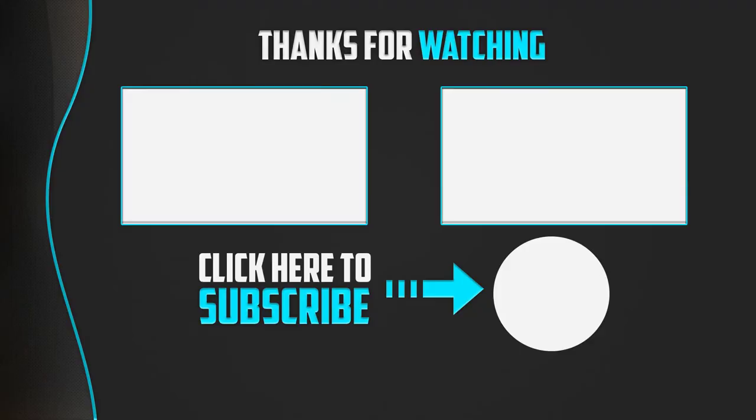Thanks for watching guys! I hope you liked this video. If this video was helpful to you, please make sure to like, comment and subscribe. If you have any questions related to these products, you can leave a comment down below and I will get back to you as soon as possible.